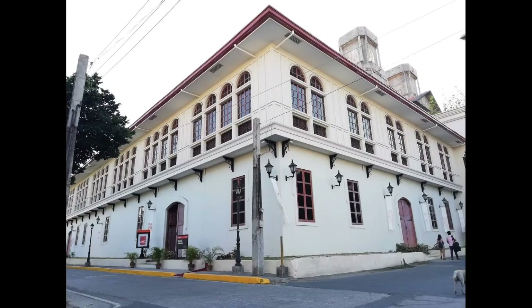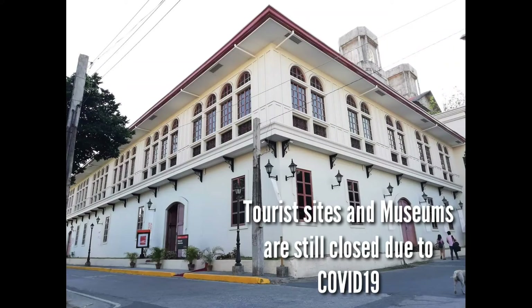Please take note that tourist sites and museums are still closed while Metro Manila is under GCQ, or General Community Quarantine, in compliance with the IATF omnibus guidelines.